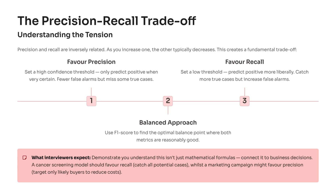Once you've defined these metrics, interviewers often push further and ask: how do you handle the trade-off between precision and recall? Precision and recall have an inverse relationship — when you try to improve one, the other often suffers. This happens because your confidence threshold changes — how sure the model needs to be before predicting positive.